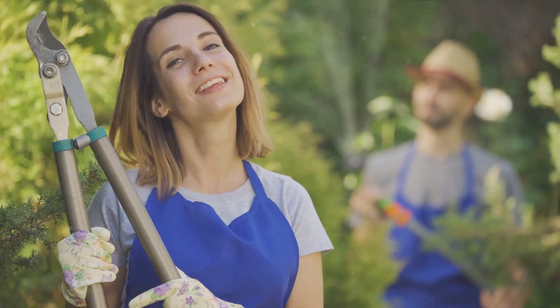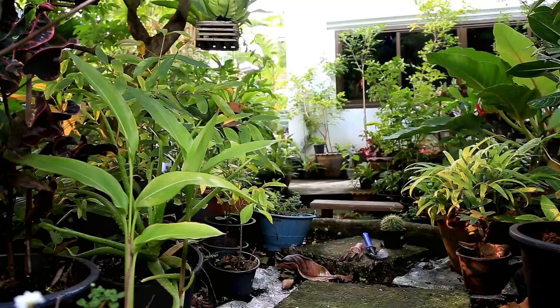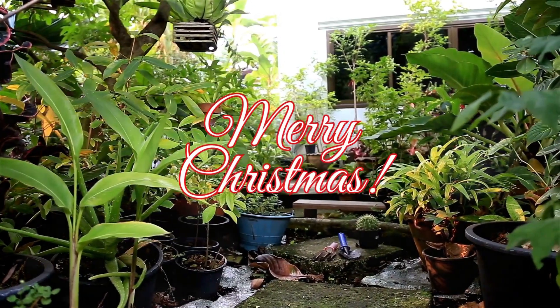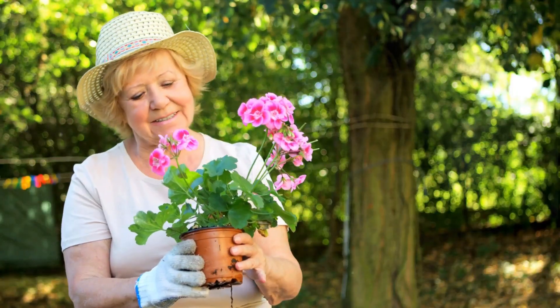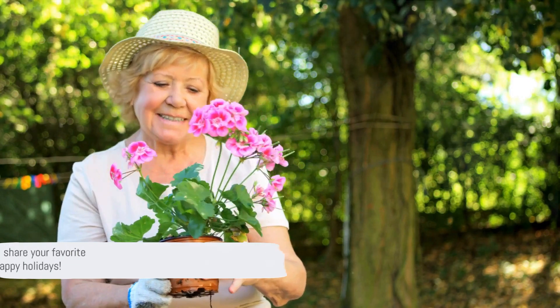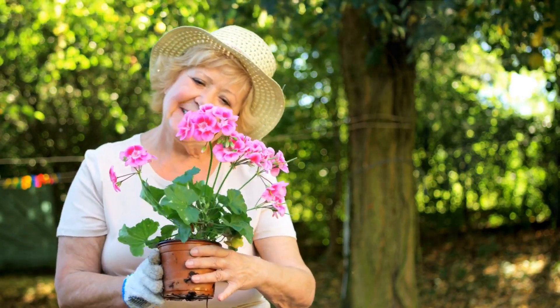We've journeyed through 12 fantastic gifts that are perfect for garden lovers — from toasty trowels to luxurious gloves, and now to exotic plants and grow-your-own kits. Merry Christmas, dreamers! These gift ideas are sure to bring smiles to any gardener's face. Don't forget to like, subscribe, and share your favorite garden gifts in the comments. Happy Holidays!